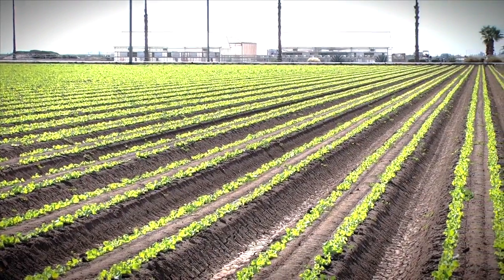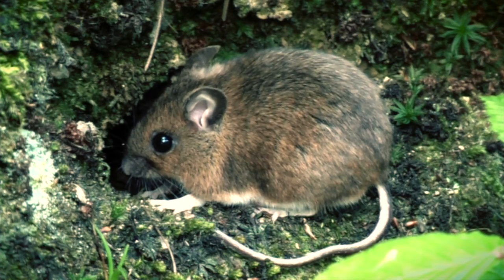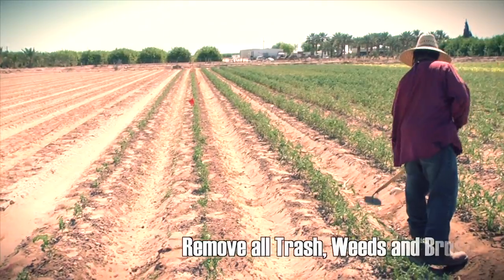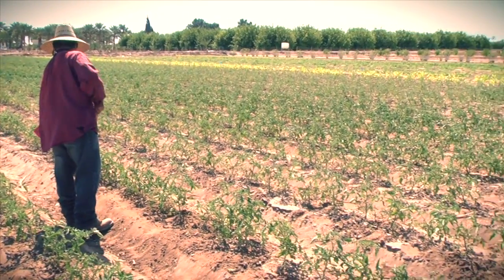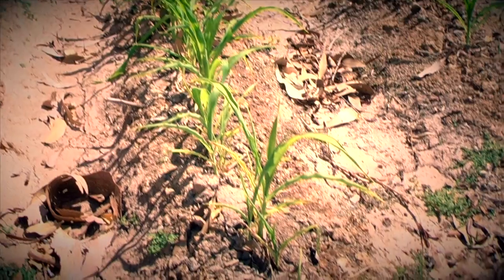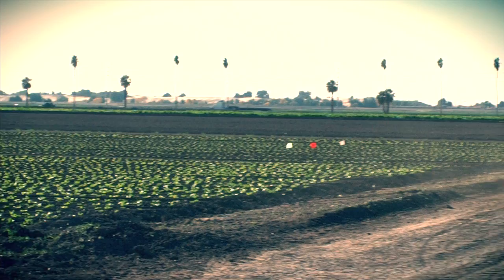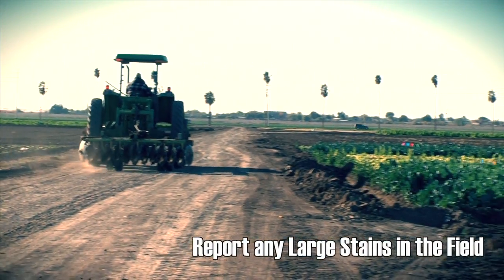You might see coyote tracks, dog tracks, birds, deer, or any type of rodent. Trash, weeds, and brush that are near growing produce need to be removed to prevent attracting potential disease-carrying insects or animals. Large stains in the soil could result from a fuel leak or an oil spill in the field. It's advisable to report this type of field occurrence to your supervisor.